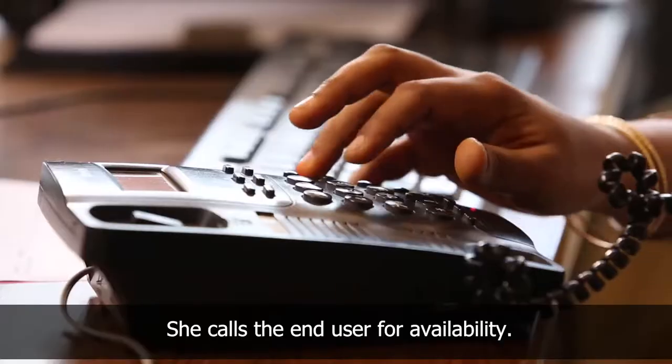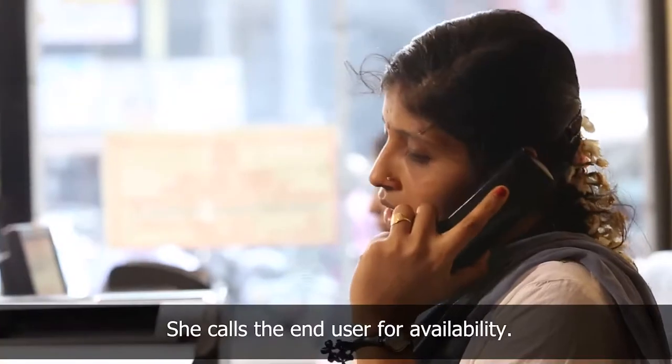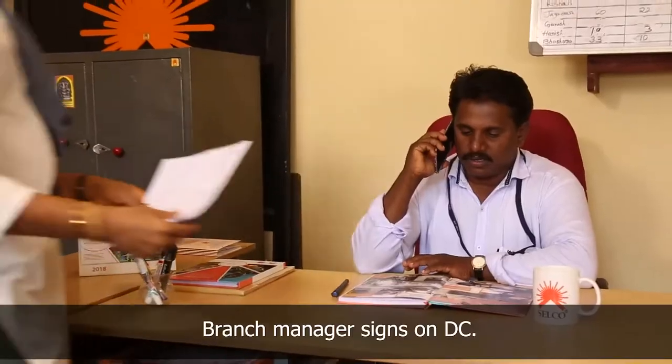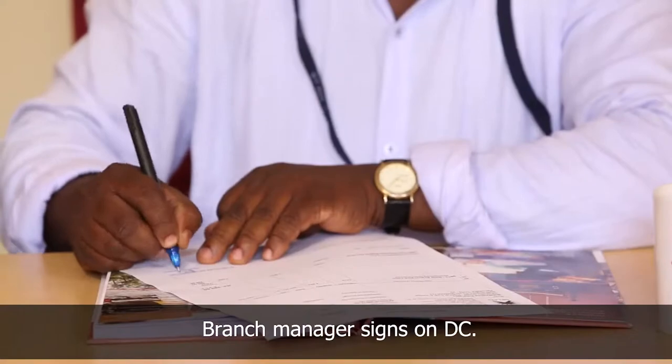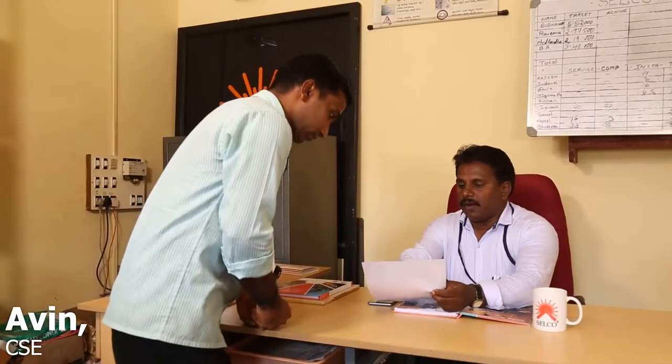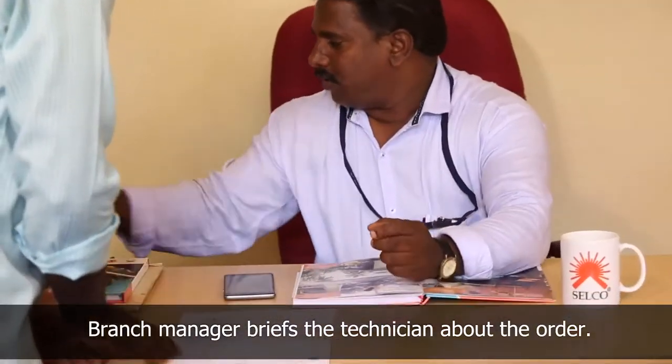She calls the end user and confirms the availability, date, and time for installation. She gets the signature of the branch manager on the delivery chalan. The branch manager then briefs the technician about the order and asks him to get the material ready.